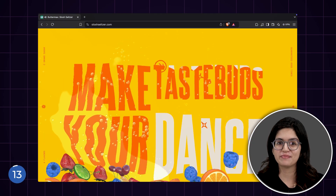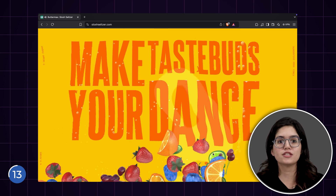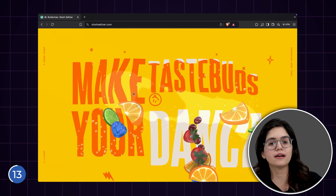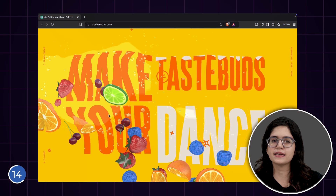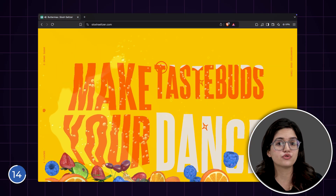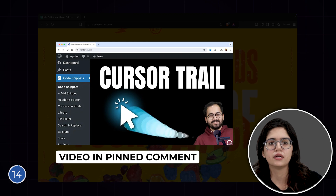We don't have a tutorial for that yet, but let us know in the comment section if you would like a tutorial on how to do this. This trail that follows the mouse is simply a custom cursor. I'll rank it at the S tier. I think this is the easiest effect this website has used on the page. You can also watch the tutorial for this one on our page.